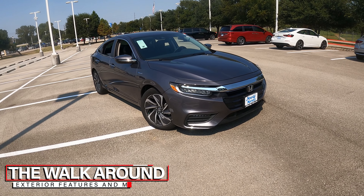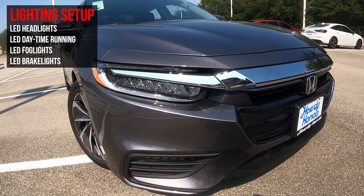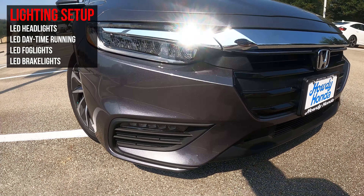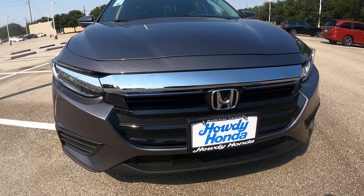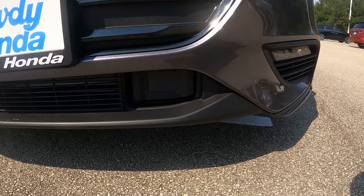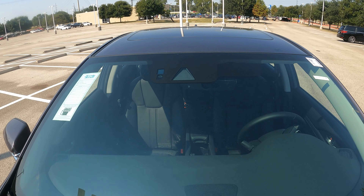Starting the walk-around at the front of the car — first off, you have a full LED setup here, including your headlights, daytime running lights, and down below your fog lights. Coming across, you have a chrome brow with black underneath and the Honda emblem. Down in the corner you'll have your radar that works in conjunction with the camera up here for your Honda sensing features.